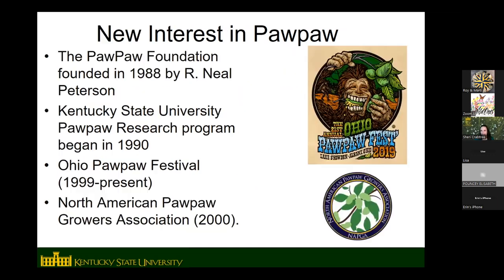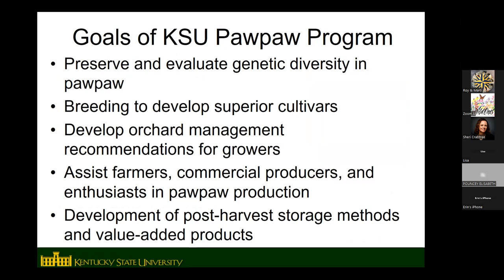KSU began its research program in 1990. The Ohio Pawpaw Festival, which is a big festival held in Athens, Ohio, began in 1999 and is still going on today. The Ohio Pawpaw Growers Foundation was founded and then became the North American Pawpaw Growers Foundation. There's been a lot of new and growing interest in pawpaw since the 1990s and early 2000s. Some of the main goals of our program at KSU are preserving and evaluating genetic diversity, variety trials, orchard management, and helping anyone — whether they have a large orchard or just want a few backyard trees — with questions about pawpaw production.